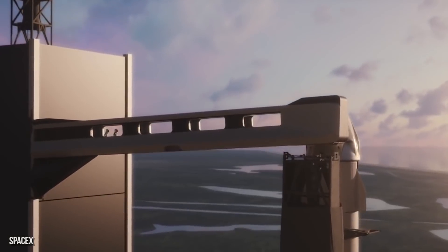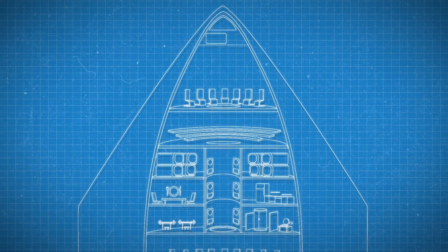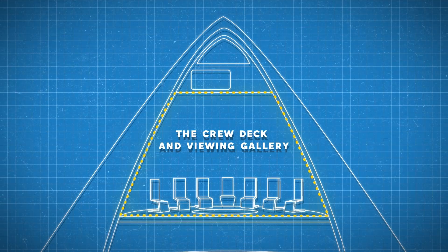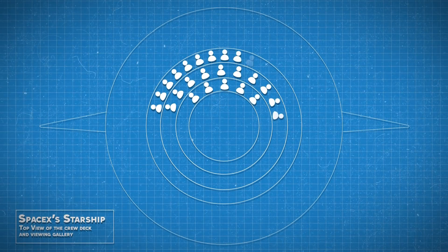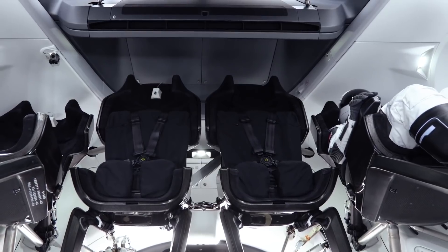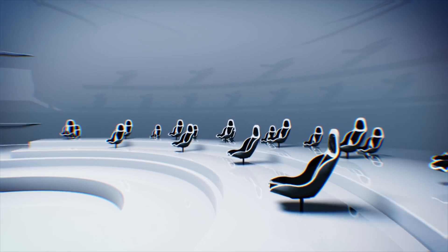After ascending to the top of the launch tower via elevator and walking across the access arm, you will enter the highest level of Starship. This top level serves as both the crew deck and viewing gallery. The 20 seats that surround the room in circular fashion are reserved for the launch team and science officers. The seats are identical to the ones found in the SpaceX Dragon 2 spacecraft. When they're not in use, the seats fold into the floor and the room transforms into a viewing gallery.